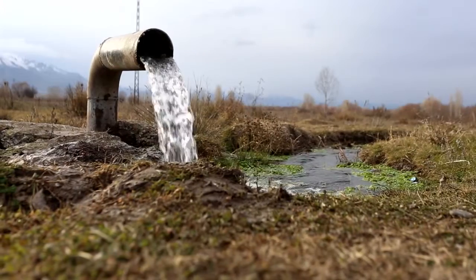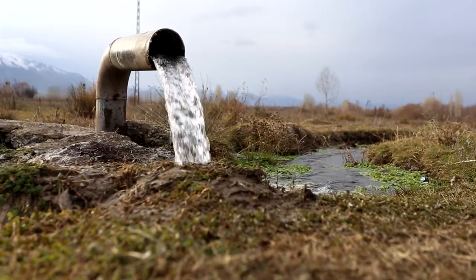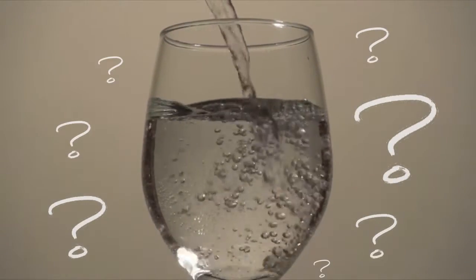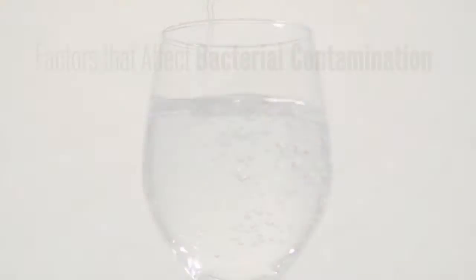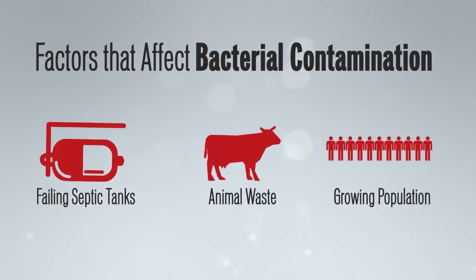If you're on well water, it's your responsibility to make sure that your water is safe. Odds are you had your water tested for bacteria when you moved in, but is it still safe today? Failing septic tanks, animal waste, and growing population in an area can increase the likelihood of bacterial contamination.